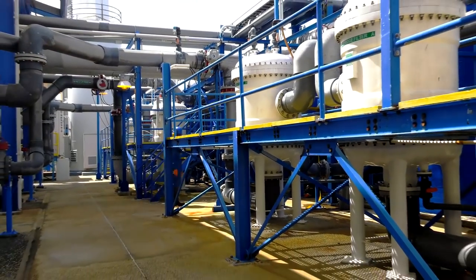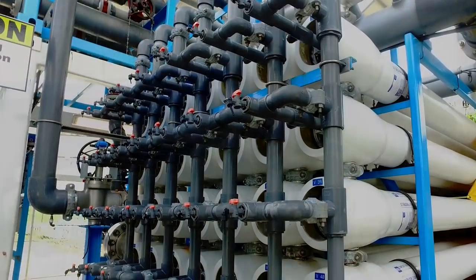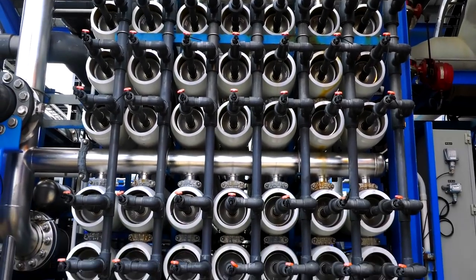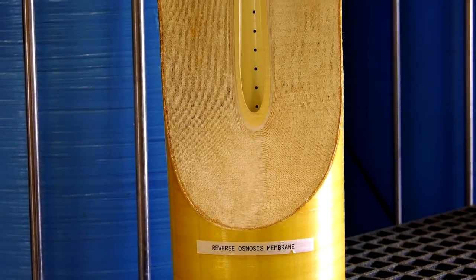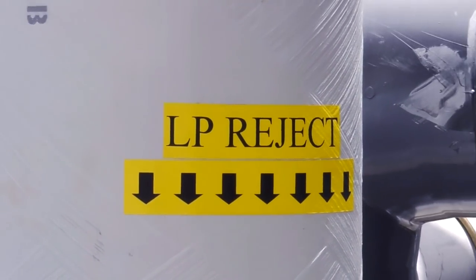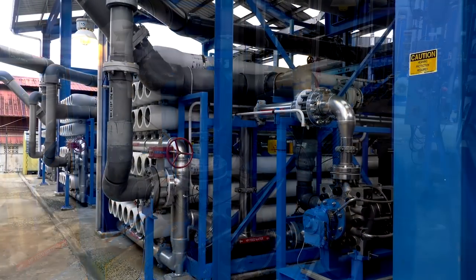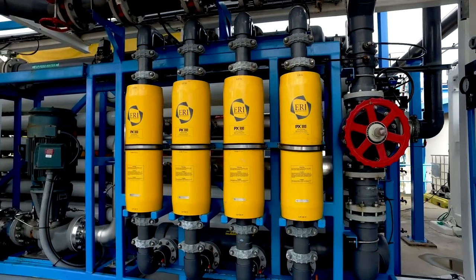During secondary filtration, cartridge filters remove even finer materials before the water passes into 11 reverse osmosis trains. The most amazing unit on the plant is the reverse osmosis skids. Each reverse osmosis train uses semi-permeable spiral-wound membranes to separate the seawater feed into two separate streams: the potable water stream called the permeate, and the high salt content stream called the reject. A multi-stage high-pressure pump provides the necessary hydraulic pressure — as high as 55 bar — to facilitate the separation of salts from the seawater. Additionally, a boost pump is used in conjunction with pressure exchangers to significantly reduce power consumption.